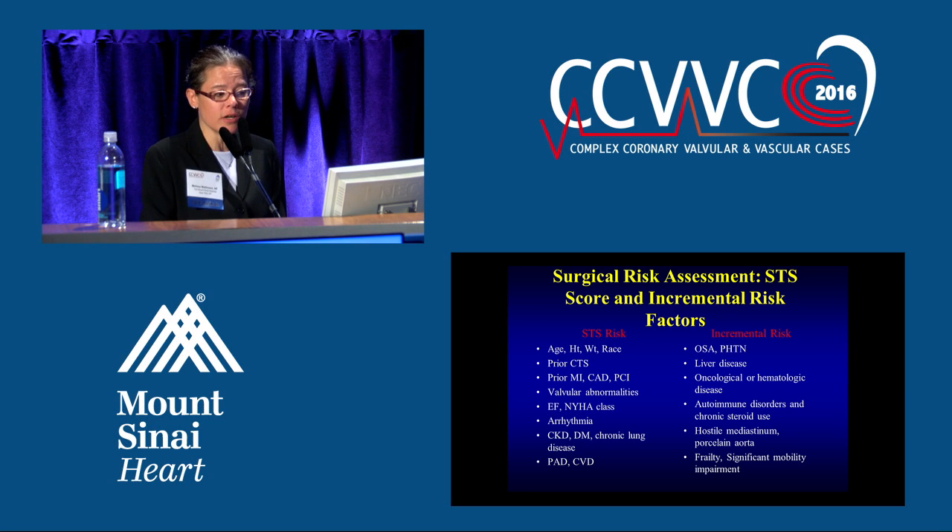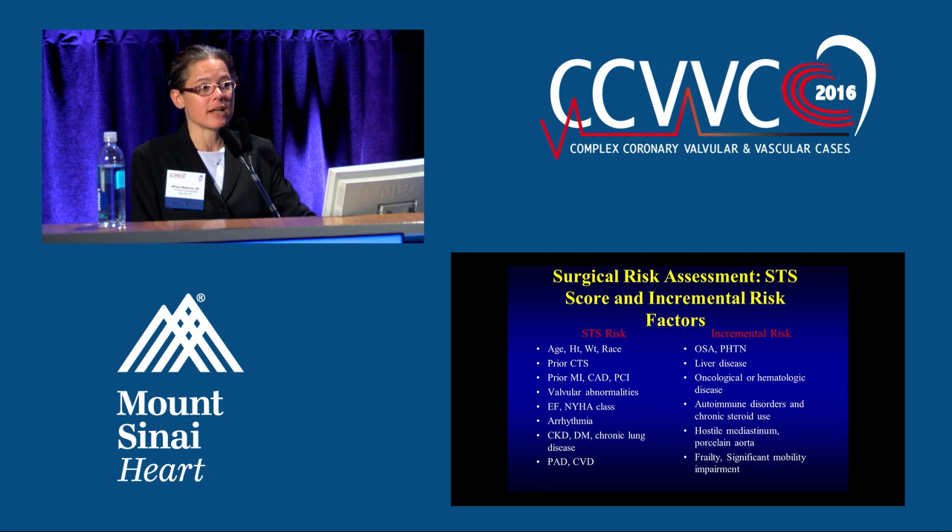Other things the surgeon needs to consider: does the patient have liver disease — a huge factor for increased mortality risk with surgery. Oncologic or hematologic disease, autoimmune disease and chronic steroids — huge implications for wound healing after surgery. Do they have a hostile mediastinum? Can you clamp the aorta and do surgery on this patient? And frailty and mobility impairment are also huge factors to consider. We're not just looking at mortality — what's their morbidity? How are they going to recover from surgery?